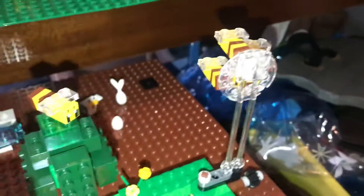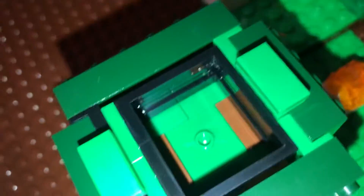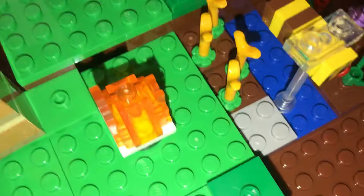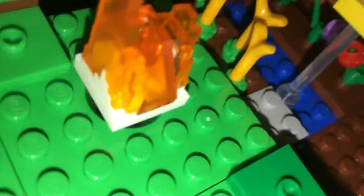There are lots of little fun details — like if you remove this you can put a bee inside of there. I also really love this new fire piece.